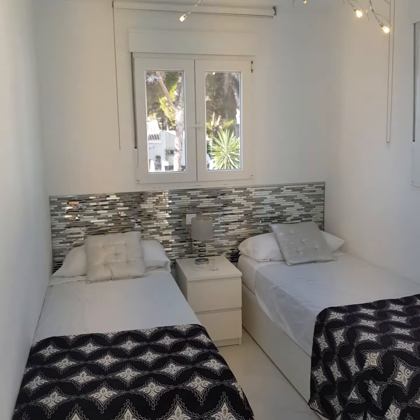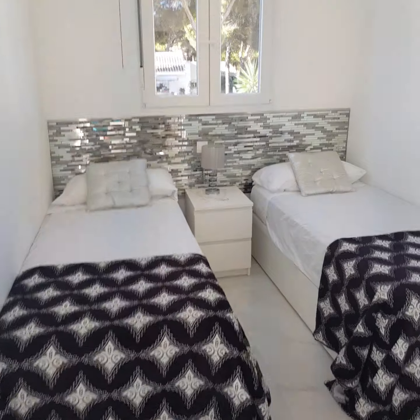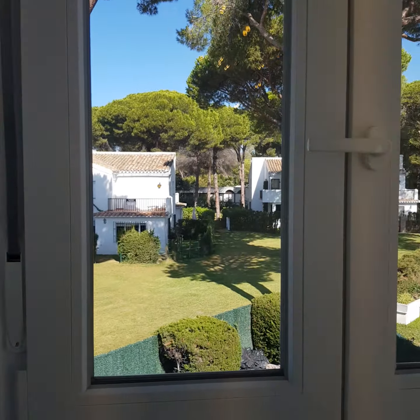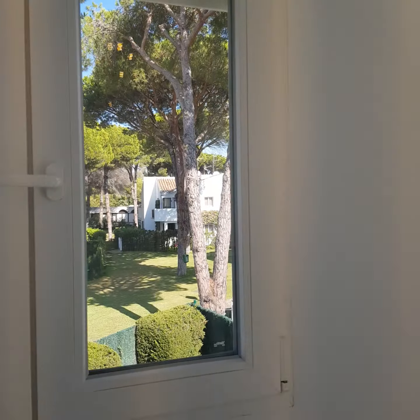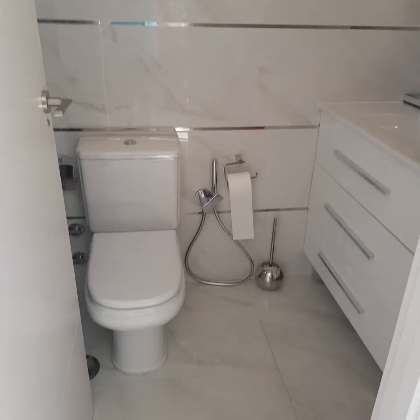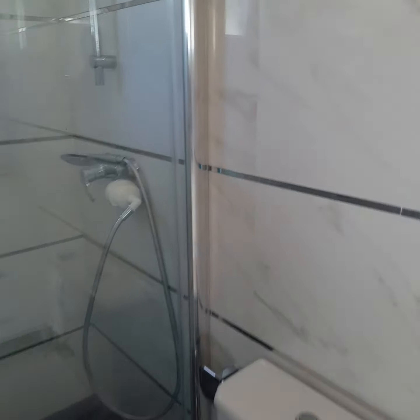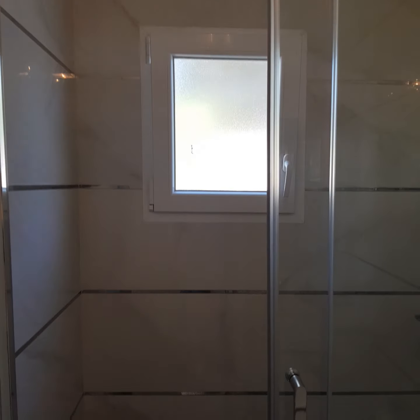Upstairs you've got a guest bedroom — a second bedroom — set up as a twin now, but you could easily pull those beds together to make a double. There are new windows looking into the communal gardens, lovely big wardrobes, and an ensuite with a toilet, sink, and another big walk-in shower with a window for ventilation.